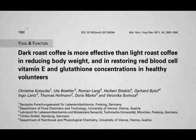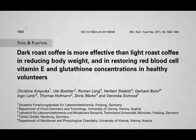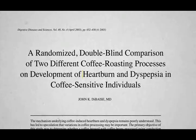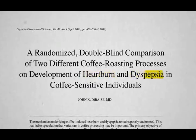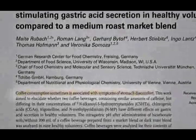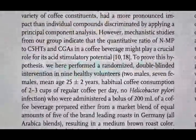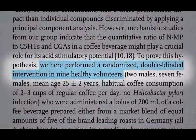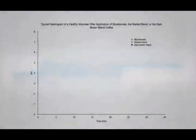Dark roast coffee is more effective than light roast coffee in reducing body weight. But what about the effect of different roasts on heartburn and stomach upset? We know that coffee consumption is sometimes associated with symptoms of stomach discomfort, and researchers stuck pH probes into people's stomachs to measure stomach acid generated by different types of coffee. The way you chart stomach acid secretion in the stomach is called a gastrogram.